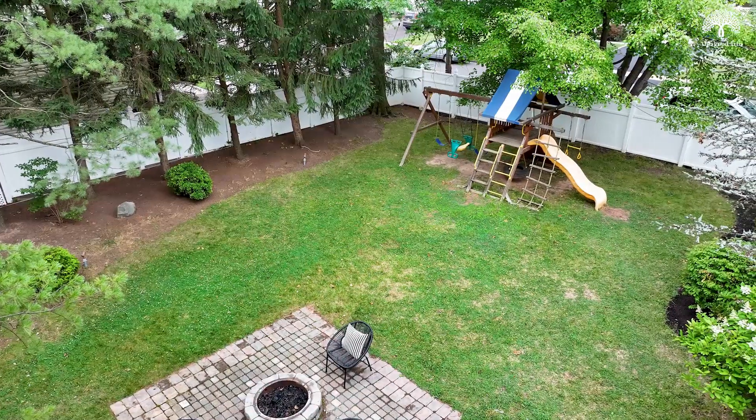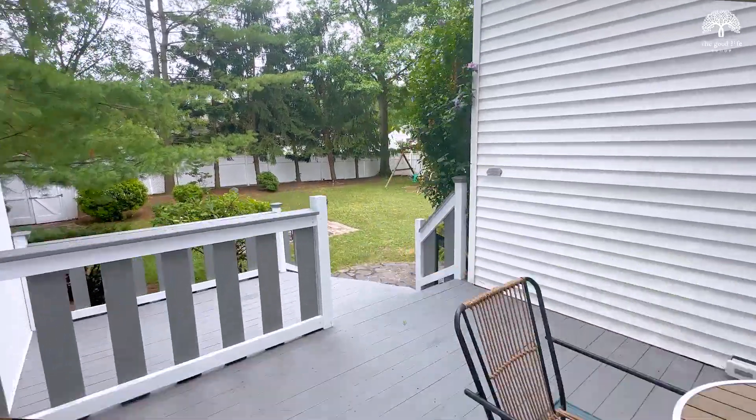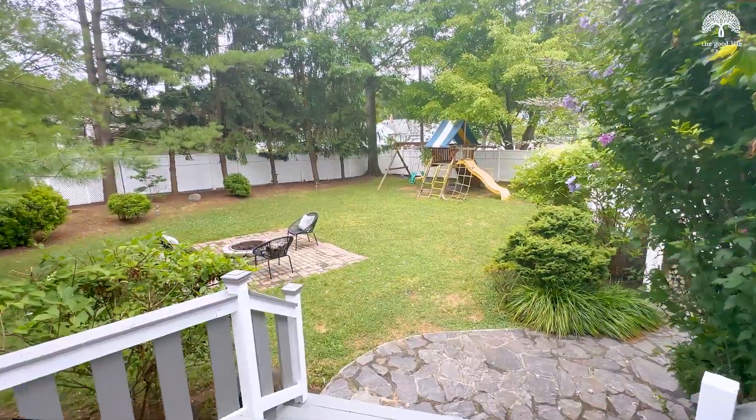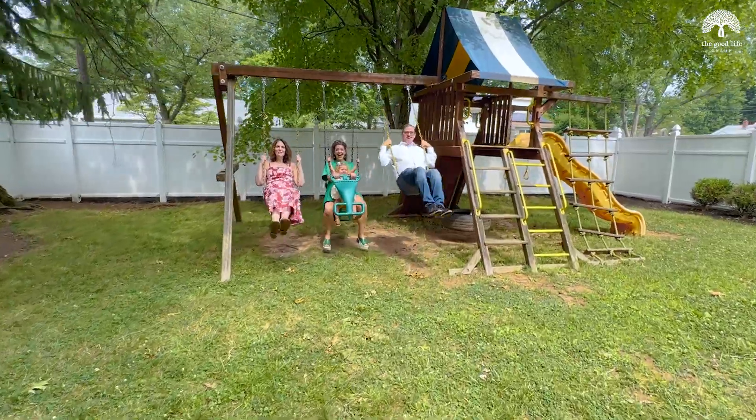The outdoor space here is absolutely incredible. The fully fenced private backyard has a multi-tiered deck, paver patio with a built-in fire pit, and a swing set to enjoy.